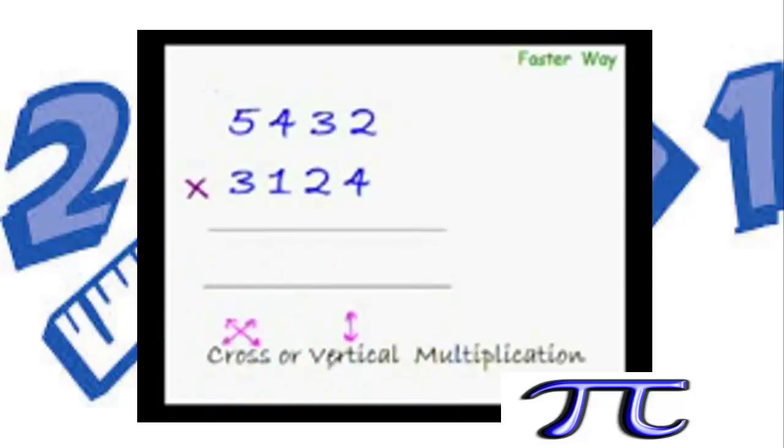All we have to do is separate these numbers into pairs. Take this first pair — as you can see, cross multiplication is not possible here, so we do vertical multiplication: multiply 3 with 5. 3×5 is 15, so write it here. As simple as that.